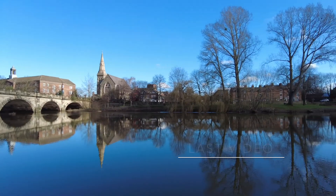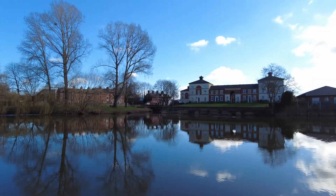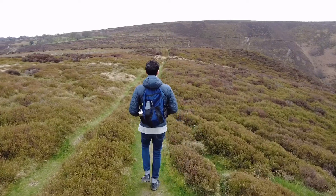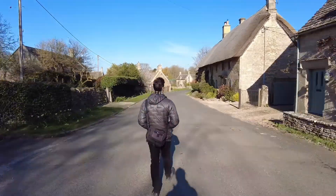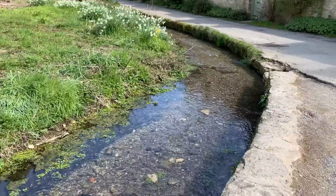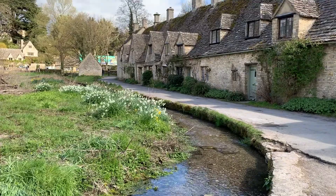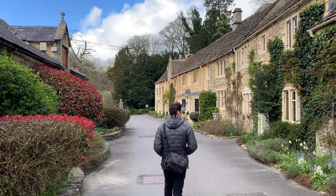If you watched our last video, you'll know that we were living in a town called Shrewsbury in the West Midlands, and that we were enjoying visiting as many of the smaller towns in this area on weekends as we could. In this video, I'm going to take you to a different region of England called the Cotswolds, which you may have heard of because it's a very beautiful, distinctive, and very charming part of England that is well worth your time to explore if you have the chance.